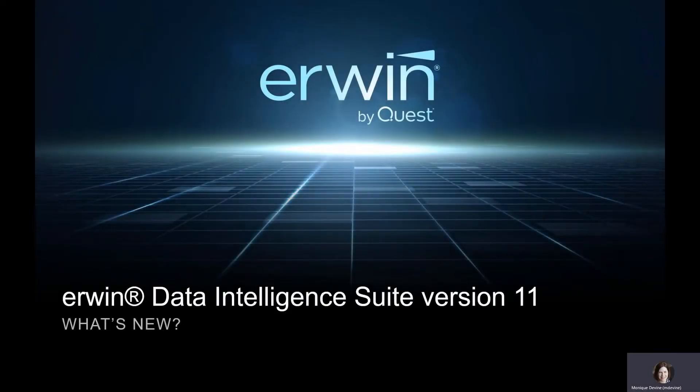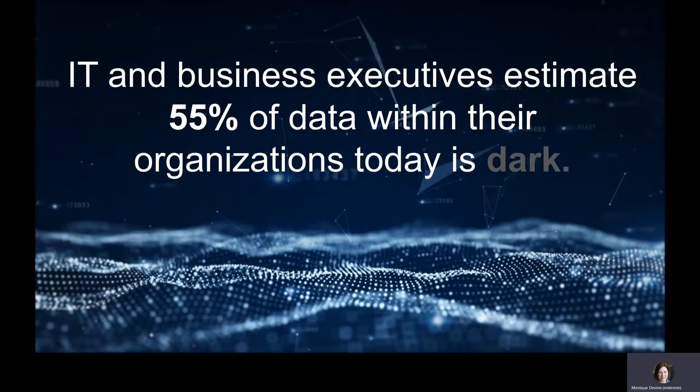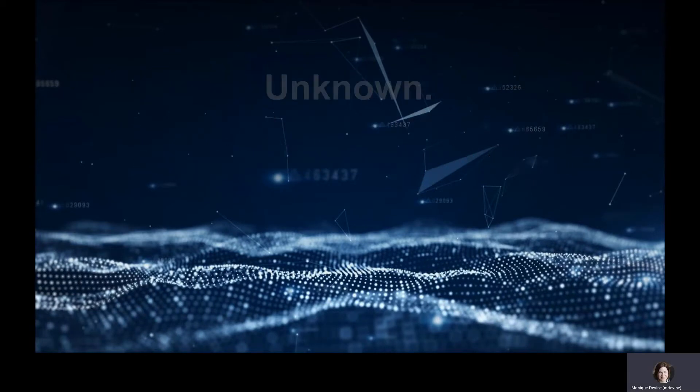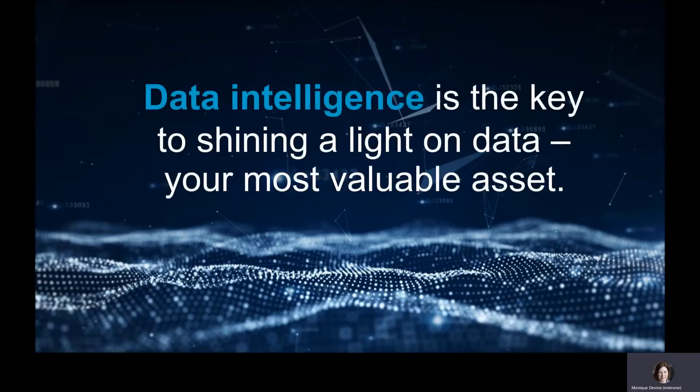What's new in Erwin Data Intelligence Suite version 11? In a recent survey, 1,300 IT and business leaders around the world estimated that 55% of an organization's data today is considered dark data — that's data that is unknown, uncaptured, and unused within your organization. IDC estimates the reality could be as high as 90%. Data can provide your next competitive advantage, and data intelligence software is the key to shining the light on your company's most valuable asset.